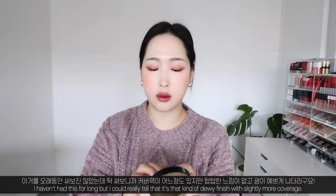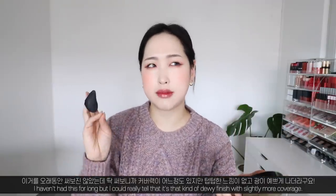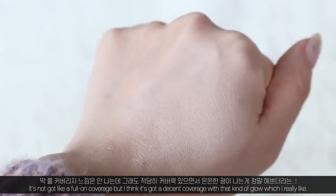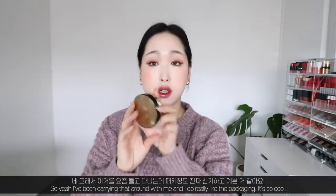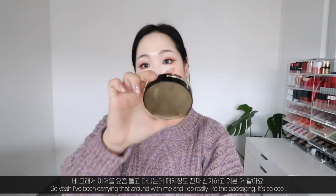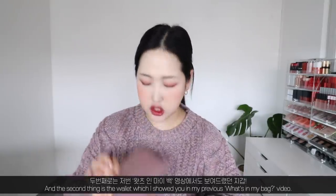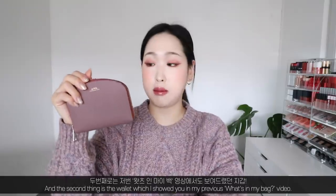It's their satin cushion in number two ivory. I haven't had it for long, but I can really tell it has that dewy finish with slightly more coverage — not full-on coverage, but decent coverage with a nice glow, which I really like. I've been carrying that around and I love the packaging, it's so cool.